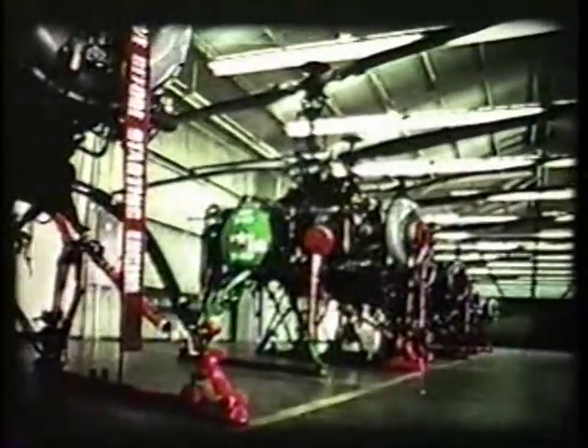Further developmental testing of a twin-engine vehicle, the DSN-2, led to the production of the QH-50C and the QH-50D.